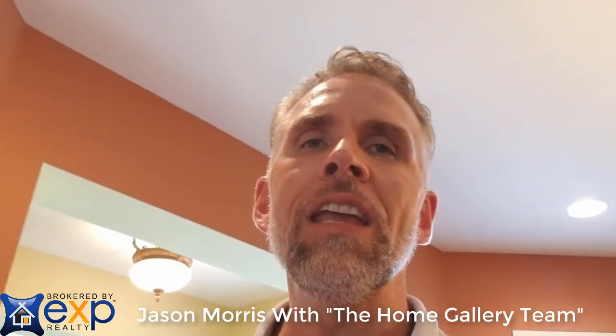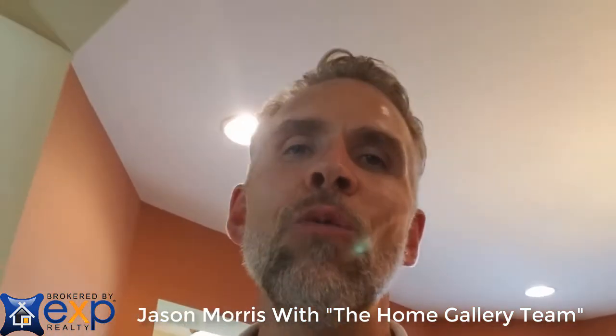If you own a home in a 55 plus community anywhere in or around Middletown, Delaware, I could really use your help. I'm here doing a final walkthrough at 148 Spring Mill Drive in Spring Mill.